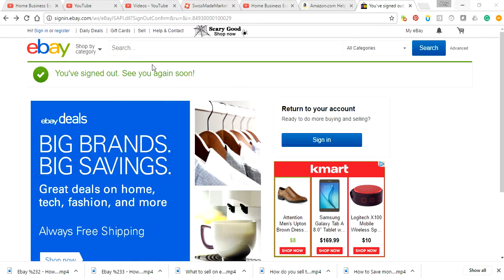Welcome, this is Amy Hunt, Home Business Expert. What you're learning in this video is how to sign up for an eBay account.